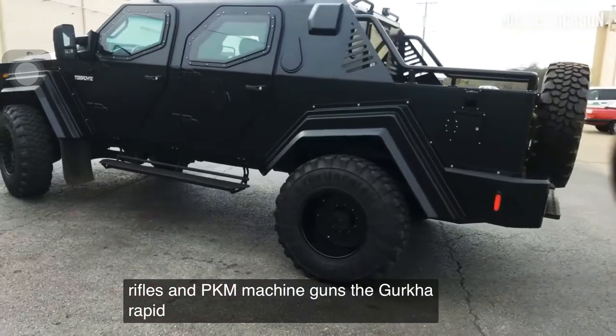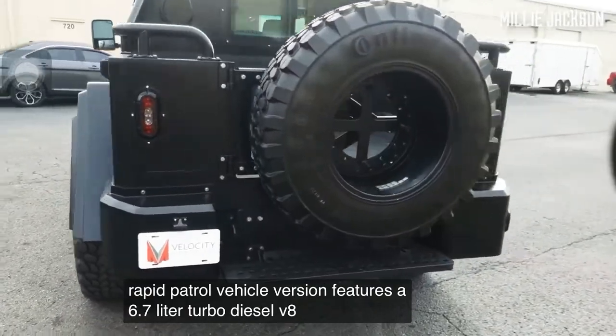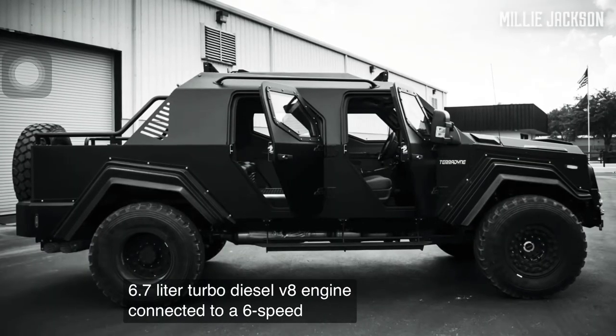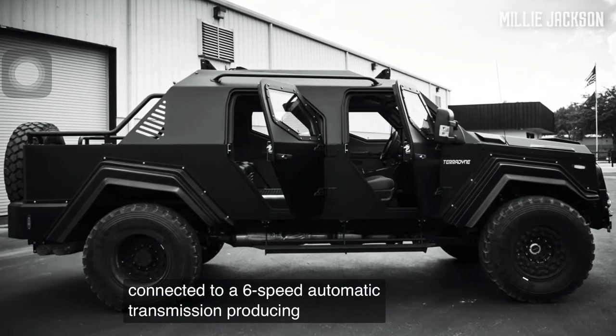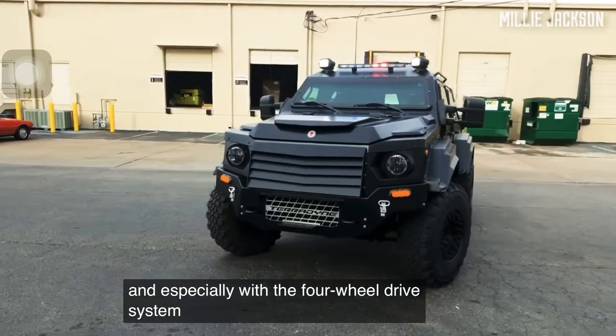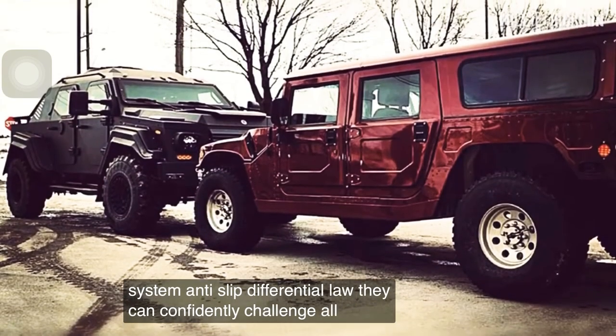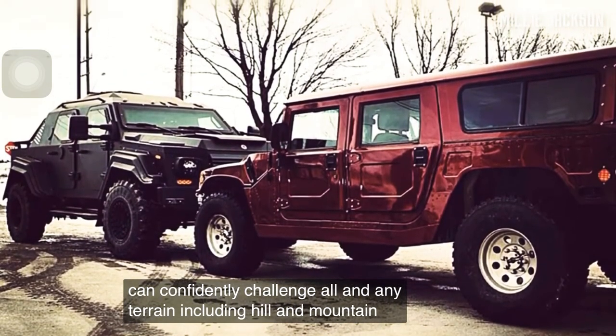The Gurkha rapid patrol vehicle features a 6.7-liter turbo diesel V8 engine connected to a six-speed automatic transmission, producing 330 horsepower. With a four-wheel drive system and anti-slip differential lock, it can confidently challenge all terrain, including hills and mountains.